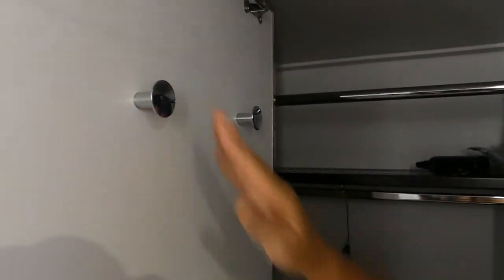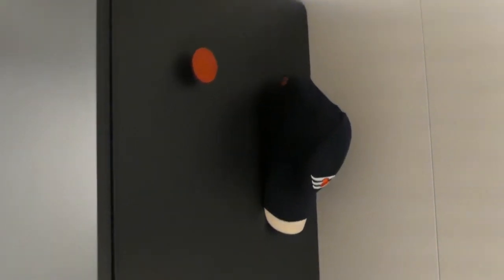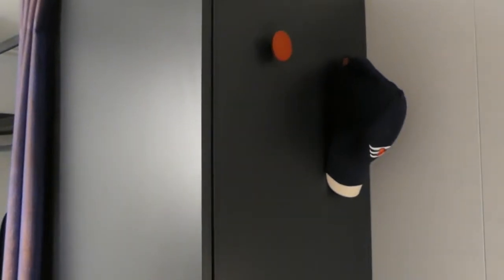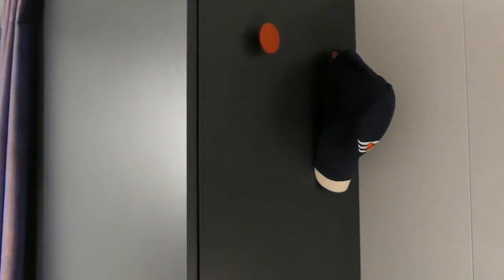Nice and clean. There are a couple of extra hooks, even some robe hooks — though no robes included. And there are a couple more hooks as you continue along, great for a bathrobe, hats, cameras, or whatever you need hooks for.